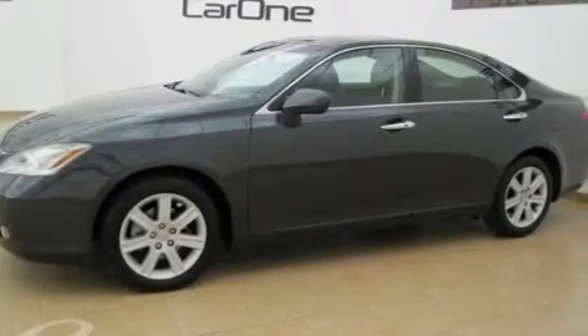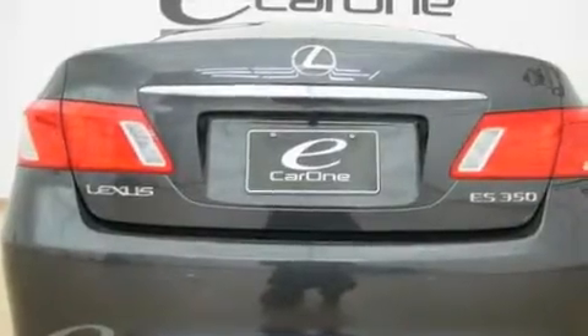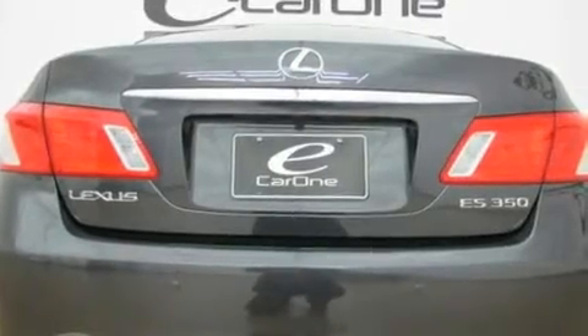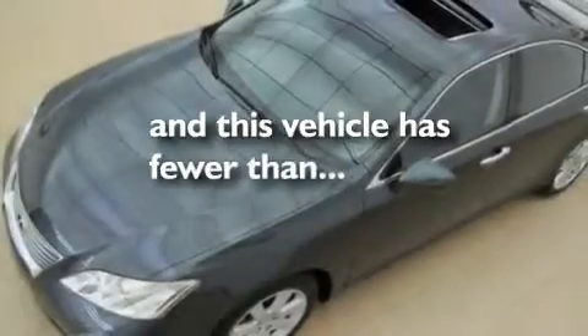Its top features and packages include the premium plus package, a moonroof, a navigation system, a premium Lexus audio system, a leather interior, stylish 17-inch alloy wheels, an engine immobilizer theft deterrent system, a low tire pressure indicator, heated seats, and this vehicle has fewer than 29,000 miles on the odometer.